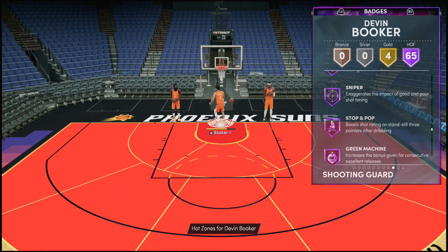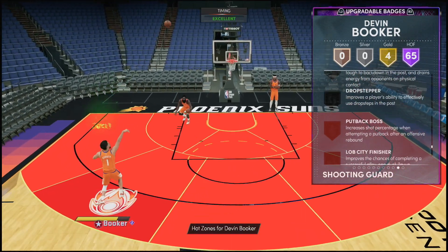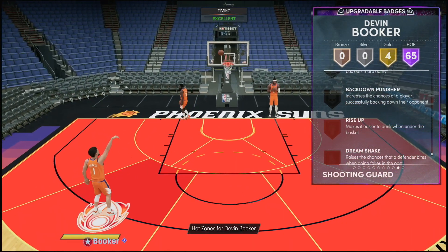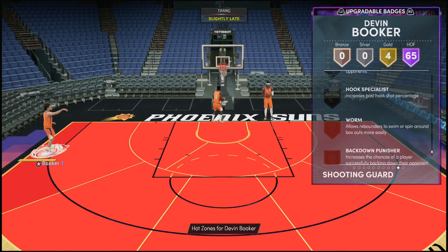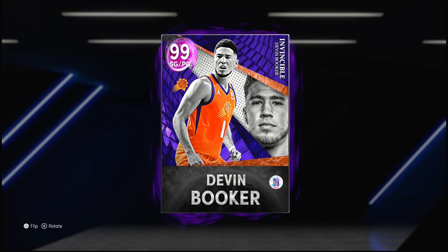I can only assume we're going to be seeing Michael Jordan in packs tomorrow, so keep that in mind if you're holding onto any Michael Jordan right now. As far as badges this card is missing, I'd definitely recommend giving him the Brick Wall, Rim Protector, and Box. A lot of us have been getting free Hall of Fame badges recently, so if Devin Booker is one of your favorite players it might be the time to do so. On paper this card looks like he can get it done — without further ado, let's see if Drake was right: is he really wet like Book?